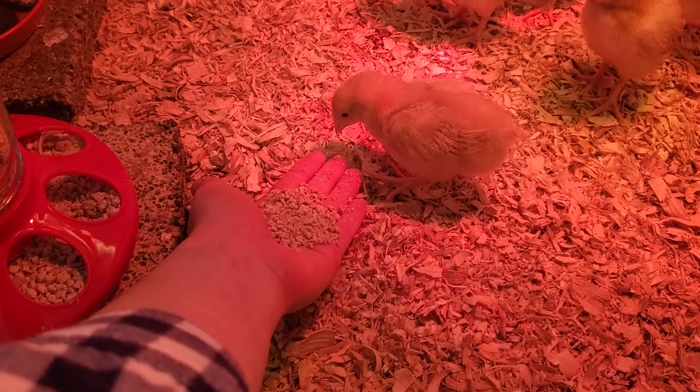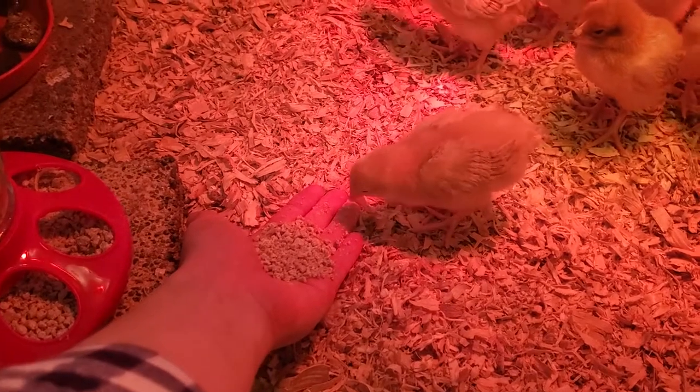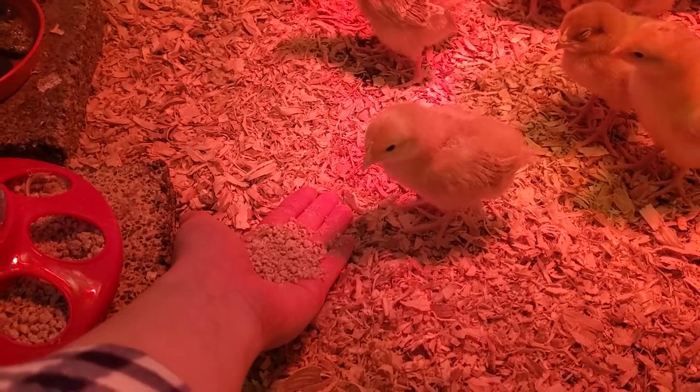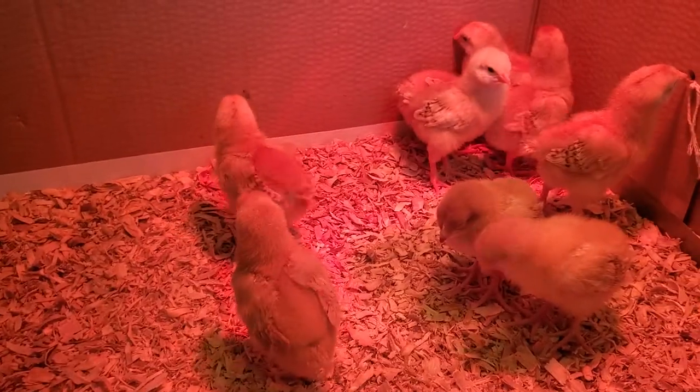I've been periodically adding shavings to cover up their poops, and on Thursday I will take all of the shavings out and give them fresh new shavings. I just put three of them up for sale on Craigslist, so hopefully I'll have a little more room once they're gone.